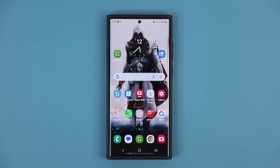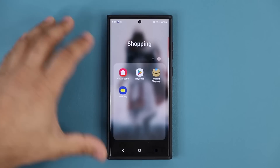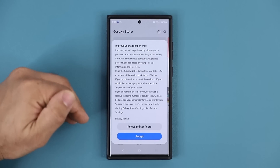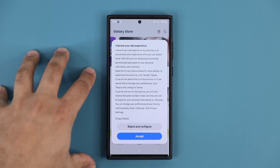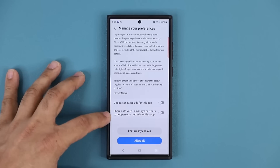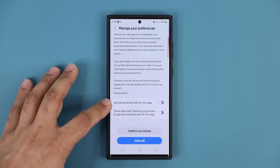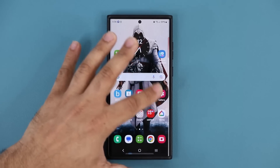One thing to watch out for after updating: go to the Galaxy Store and you might see a pop-up about improving your ads experience. Personally, I reject these. You can accept it if you want, but I'd recommend choosing Reject and Configure — you'll see options that you can disable. Then tap Confirm My Choices. If you click the other button by mistake it will accept everything, so be careful.